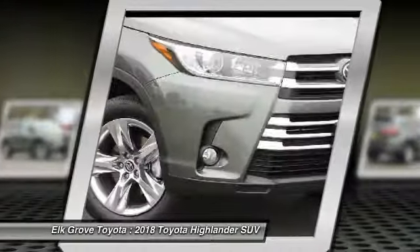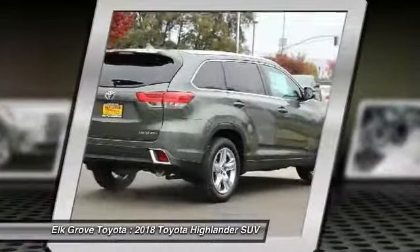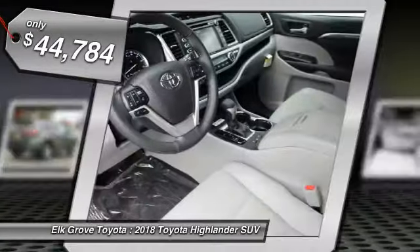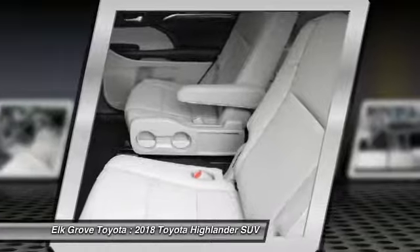The second row bench seat folds away, leaving a pair of captain's chairs. A 2010 top safety pick, the Highlander is where substance meets style and is priced below $45,000. Take this vehicle for a spin and see why so many shoppers are now proud owners.